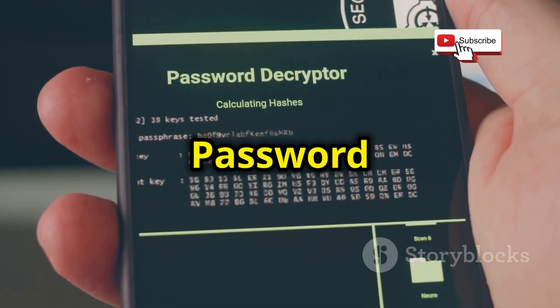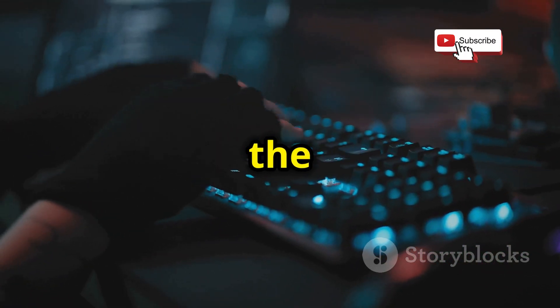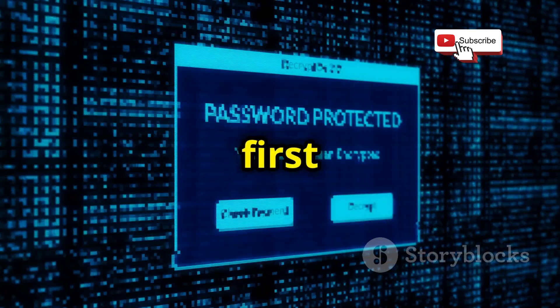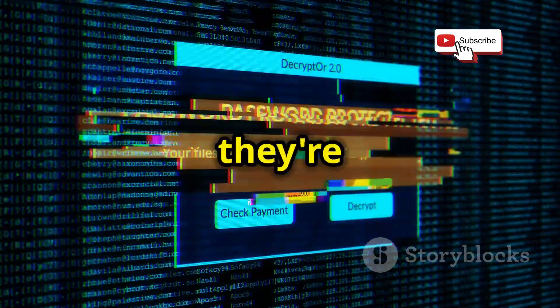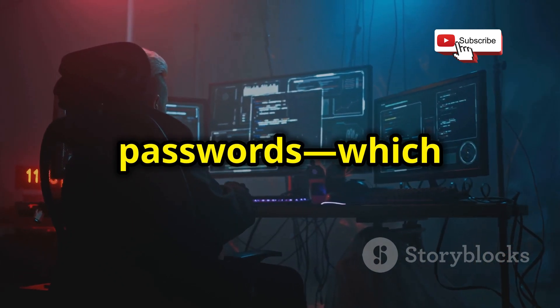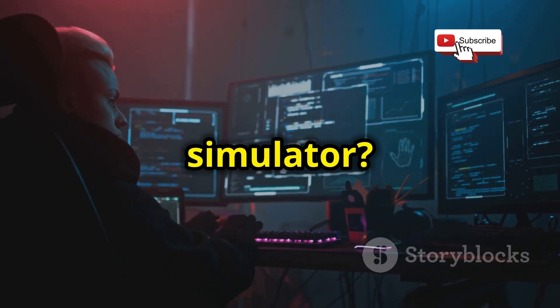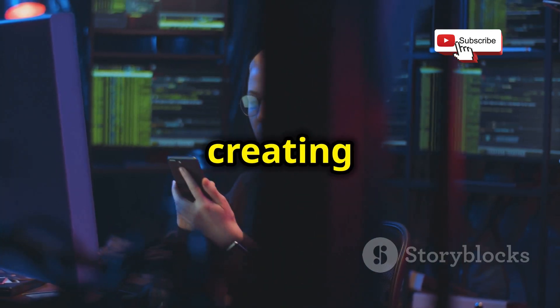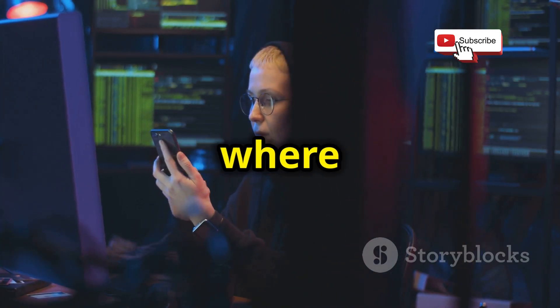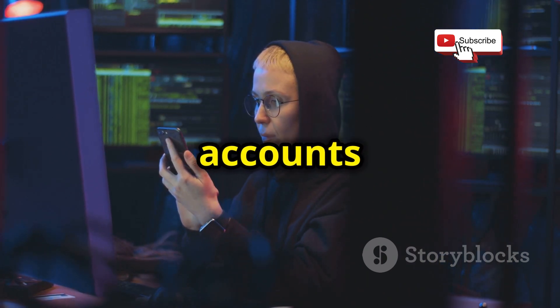Chapter four: password cracking simulator. Passwords are everywhere in the digital world — they're the first line of defense for our online accounts, but they're also often the weakest link. Instead of cracking real passwords, which can be illegal and unethical, why not build your own password cracking simulator? This project is all about creating a safe and controlled environment where you can experiment with different password cracking techniques without putting any real accounts at risk.